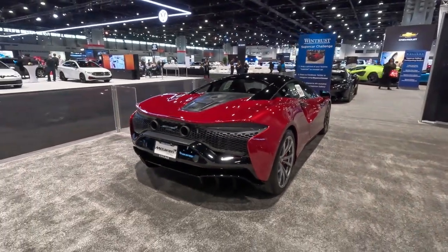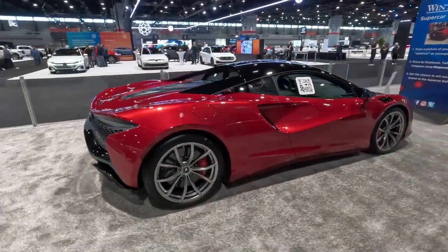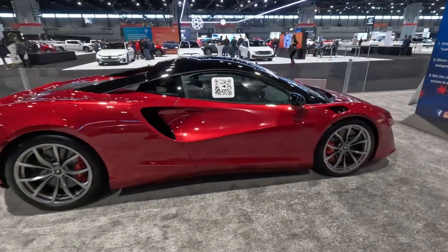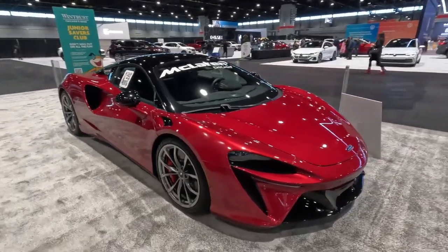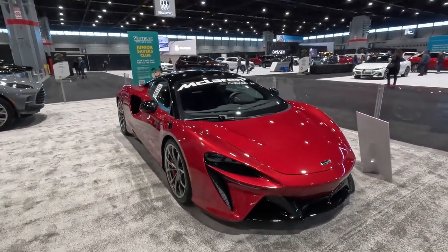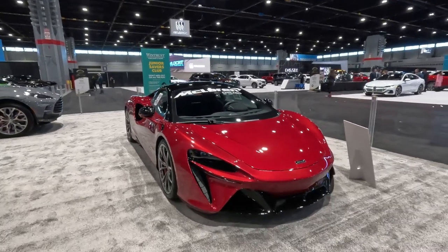Right here is the new McLaren Artura — a supercar that sits in between, as far as pricing, between the Corvette at the top of the line at $160,000 and this one which starts at about $230,000.